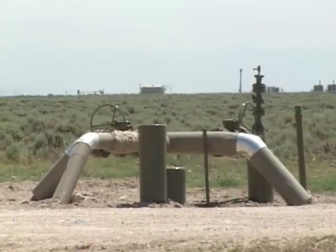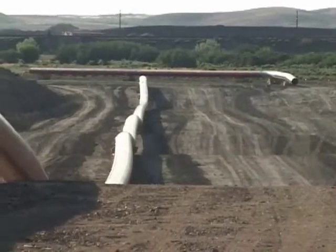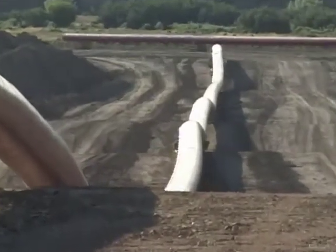Pipelines from each well come together to form larger pipelines, until there's one main pipeline that transports that gas to distribution points far away.